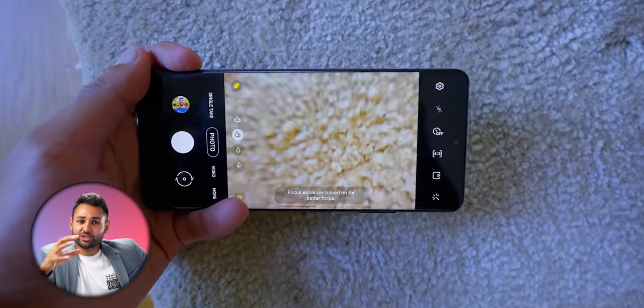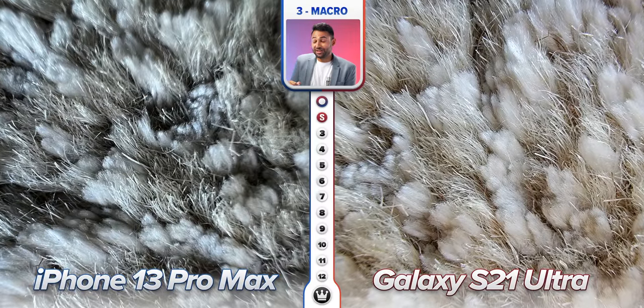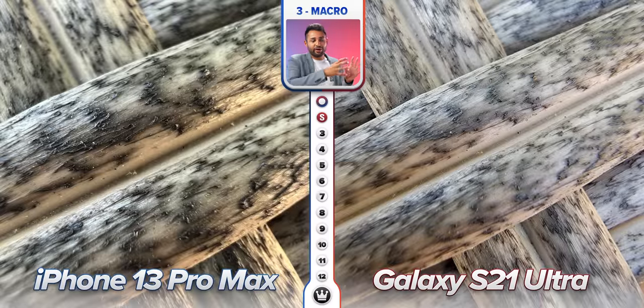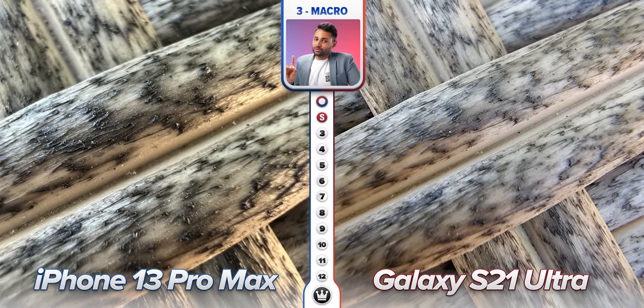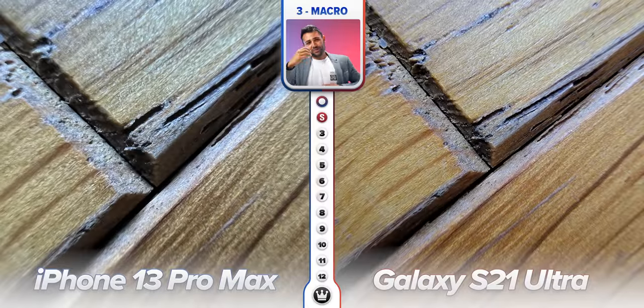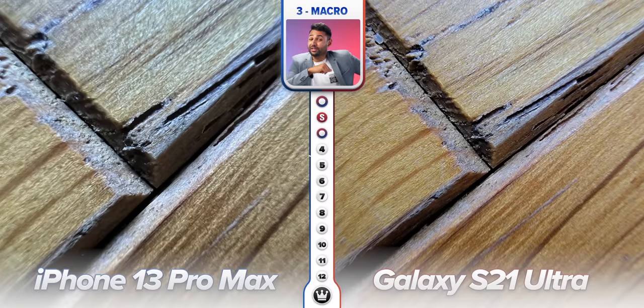The other category I'm used to handing to Samsung is macro. You bring the phone close to a subject and it automatically switches to its ultra-wide camera, which can focus really close — not many phones have been able to compete with that until now. With the iPhone 13 Pro, Apple added the same feature in an almost suspiciously similar way. But it can get even closer: Samsung focuses at around 3cm, the iPhone at 2cm. You can blow up really small things to large proportions. More often than not though, Samsung's result is a little crisper, so it's roughly a draw.